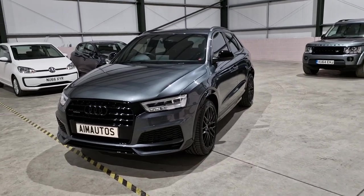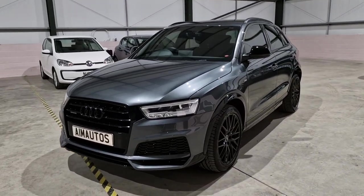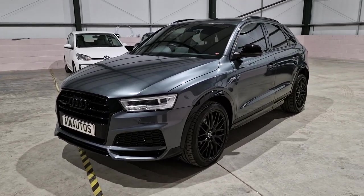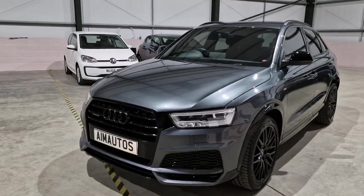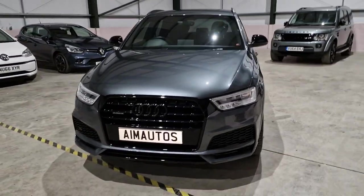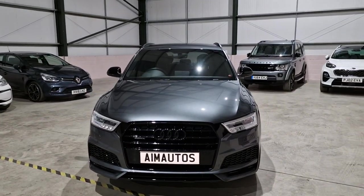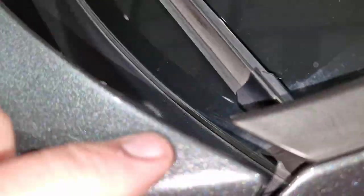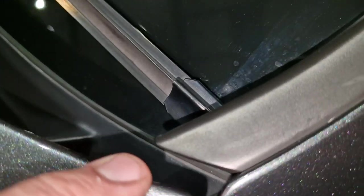Today we have a Q3 Black Edition S-tronic and it is gorgeous. The previous keeper of this vehicle was somewhat of a detailing expert and I'm going to show you all the features. It's got black badges, additional black badges round the paintwork. Look at the paintwork — it's absolutely incredible, no marks.